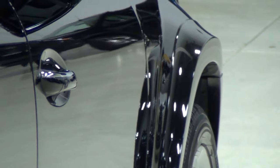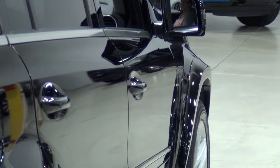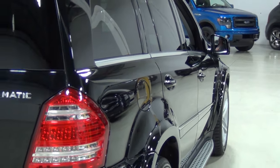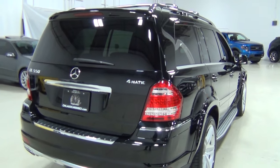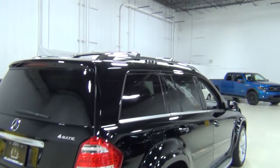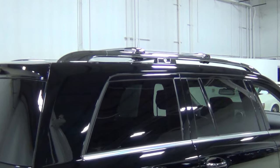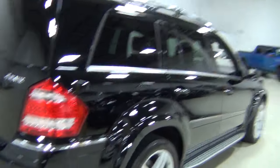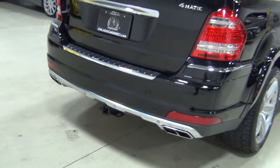This is the passenger side. Look how pretty that paint is — and we haven't even buffed and polished the car yet. Those are Mercedes-Benz chrome roof crossbars. The vehicle also has a trailer hitch, which was originally a $550 option.